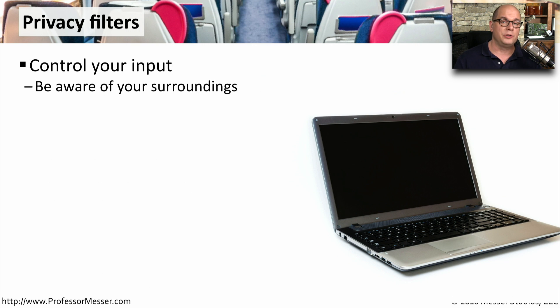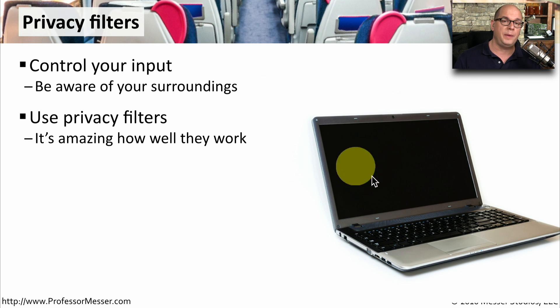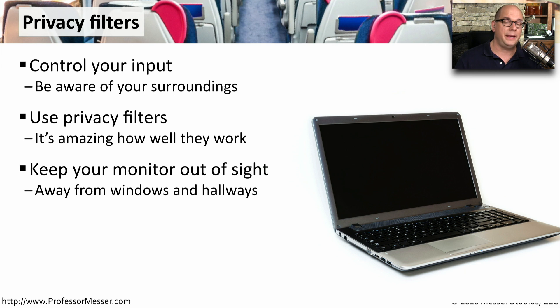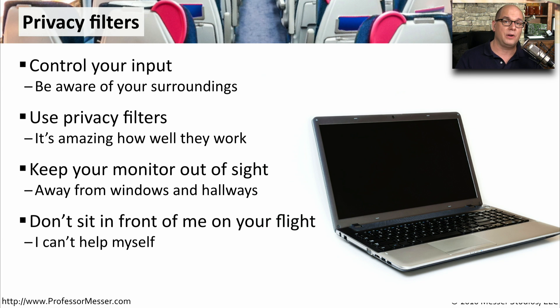If you're concerned that other people in public environments may be able to see what's on your screen, you might want to use a privacy filter. When you have one of these privacy filters on your laptop, to other people who walk by, your screen is completely black — it looks like you're typing on a black screen. You can only see what's on the computer if you're directly in front of the screen. You also want to maintain awareness of where you are and who might be behind you, so it's useful to avoid hallways or windows where people can see your screen as they walk by. These privacy filters can really help in enclosed environments like an airplane, because the person sitting next to you would have no idea what's on your screen.